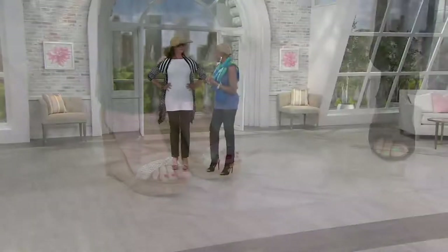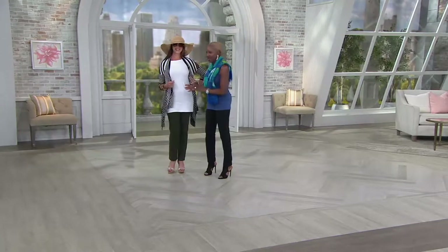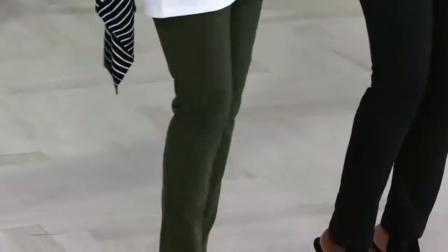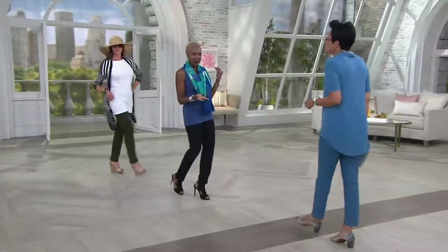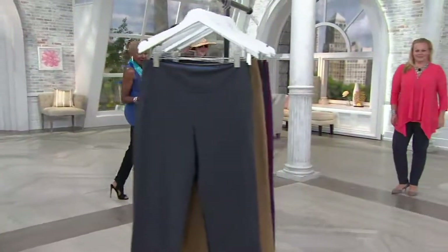She looks amazing. Everything you see — Women with Control, long lean tank, Attitudes by Renee — fabulous. Angela looks sophisticated, like she's just getting ready to walk onto the runway. We absolutely love that. That slim leg is just so perfect and gorgeous.